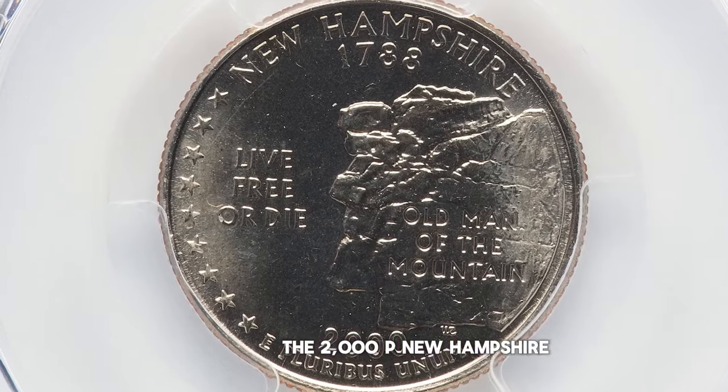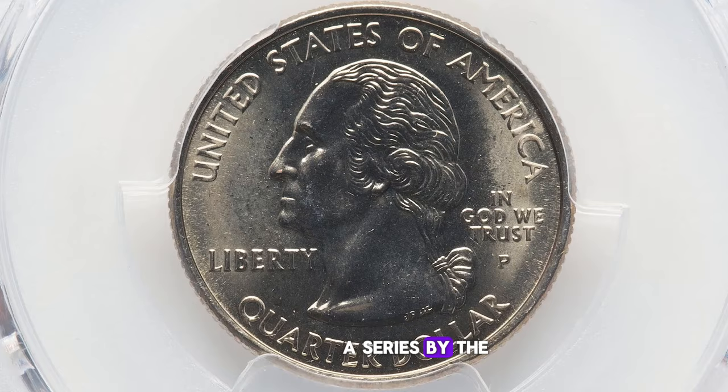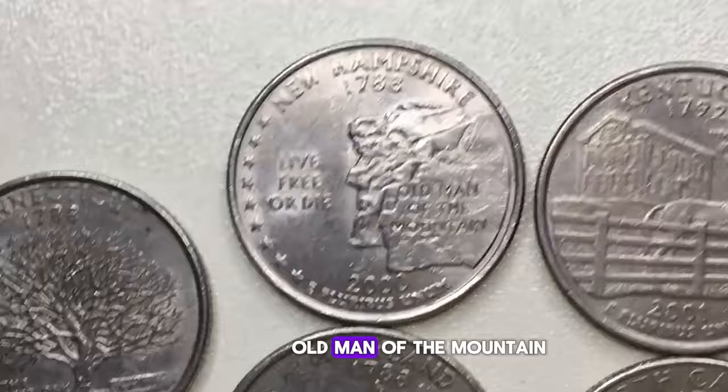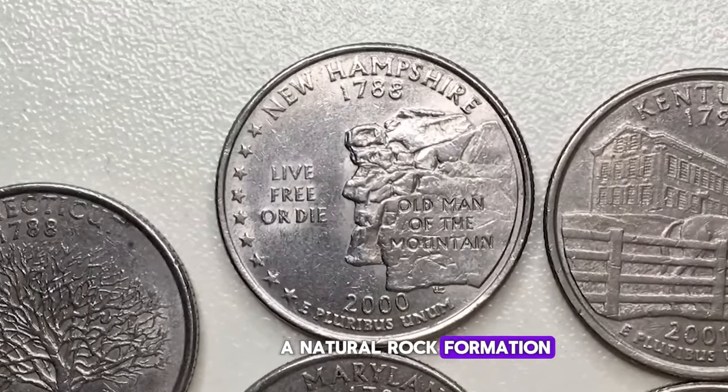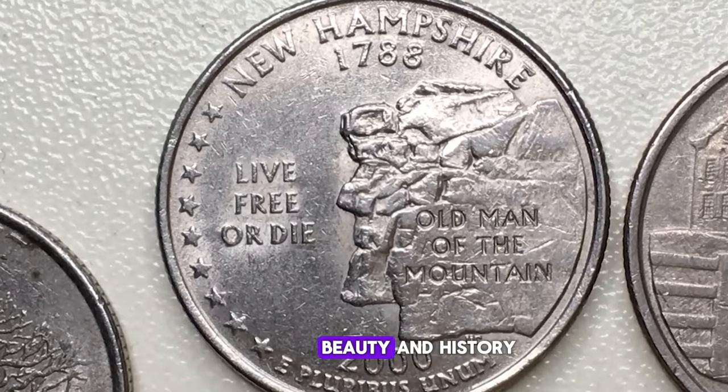The 2000-P New Hampshire state quarter is part of the 50 State Quarters program, a series by the United States Mint to honor each state. Its design features the Old Man of the Mountain, a natural rock formation that resembled a man's face, symbolizing the state's rugged beauty and history.